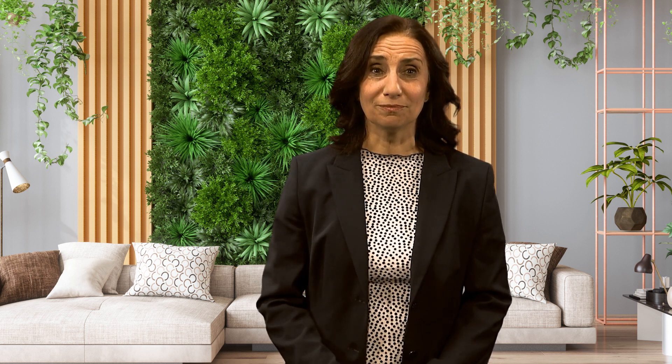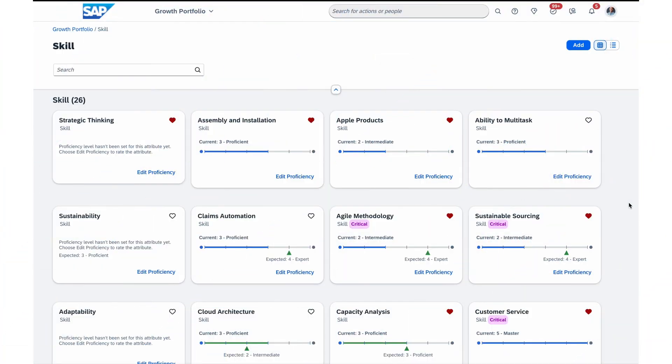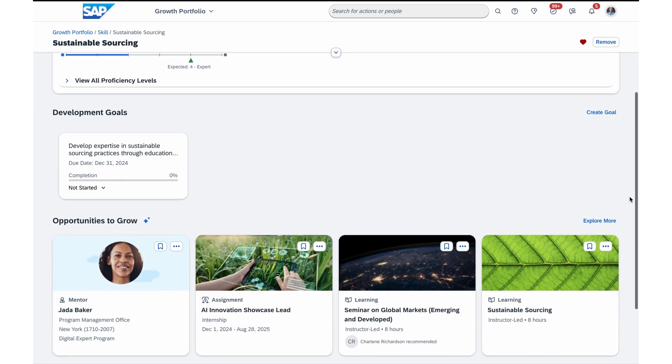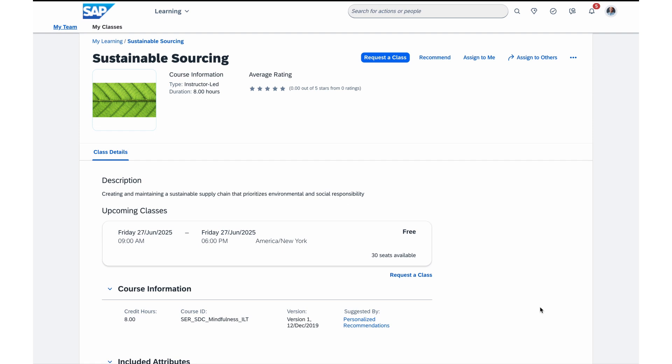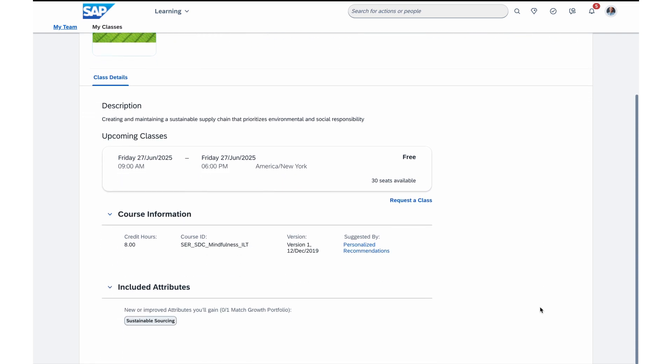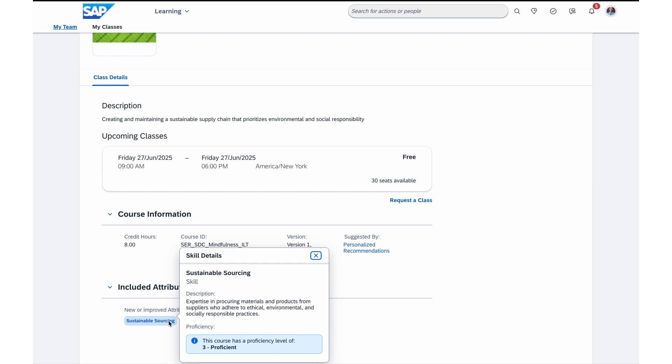And while we're on the topic of skills, with this release, learners have access to additional support for upskilling in their growth portfolio. Users exploring a specific skill in their growth portfolio now have direct access to learning opportunities that help them progress beyond their current proficiency level, empowering employees to achieve upskilling goals.